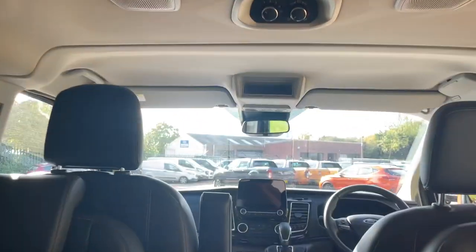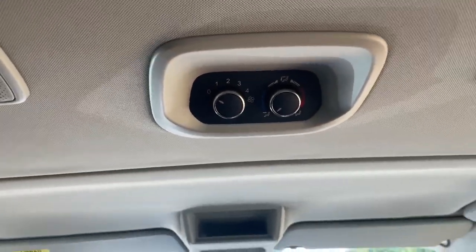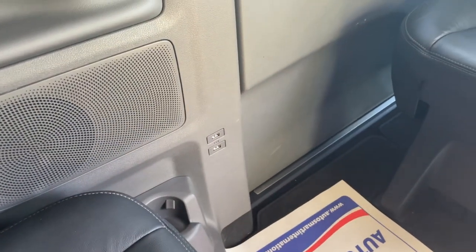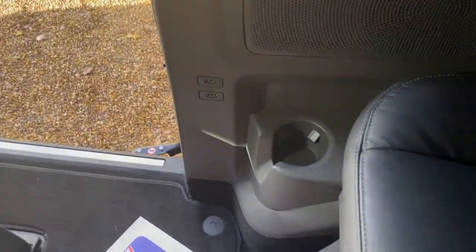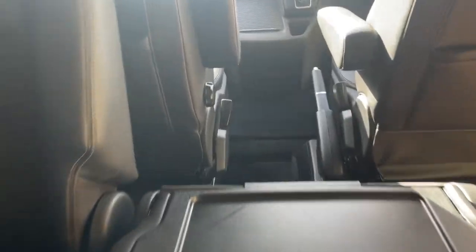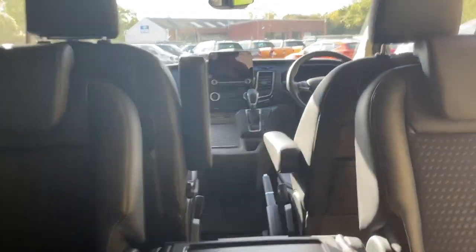In the rear we also have rear air conditioning, so you can adjust the fan speed and vents at the rear - whether through the floor vents or ceiling vents - nice and comfortable for rear passengers. They've also got retractable sun blinds, two USB ports and a cup holder on the near side, and two more USB ports and a cup holder on the off side. There are also speaker systems in the rear as well.